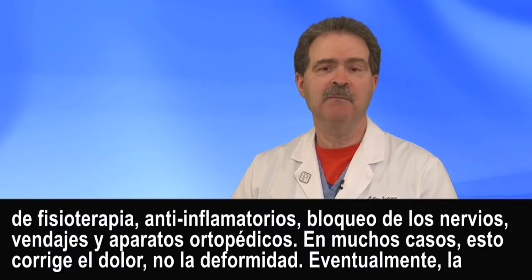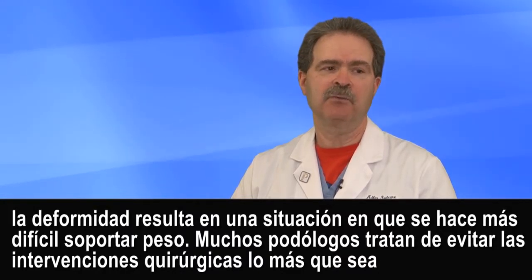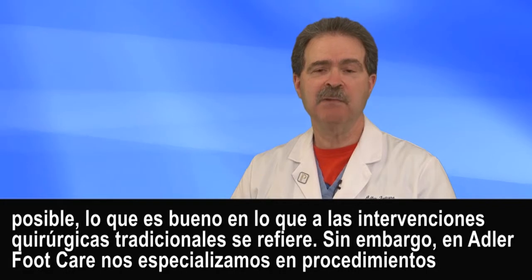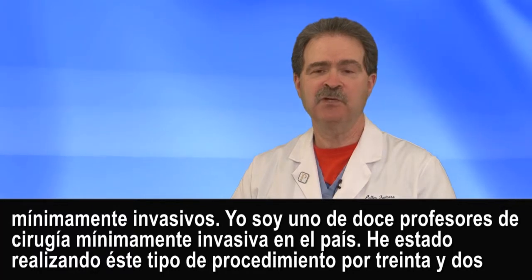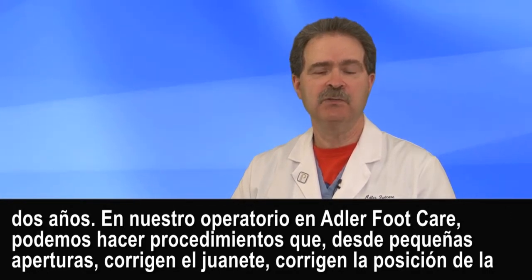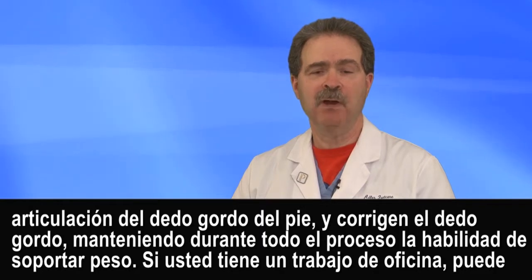The deformity eventually becomes a situation where it becomes difficult to bear weight. Many podiatrists try to avoid surgery as much as possible, and with traditional surgery that's a good thing to do. However, we here at Adler Foot Care specialize in minimally invasive procedures. I'm one of 12 professors of minimally invasive surgery in the country, and I've been doing these procedures for 32 years. We can do, from tiny openings in our operatory, procedures that correct the bunion and correct the position of the big toe joint and the big toe, all while you continue to bear weight.